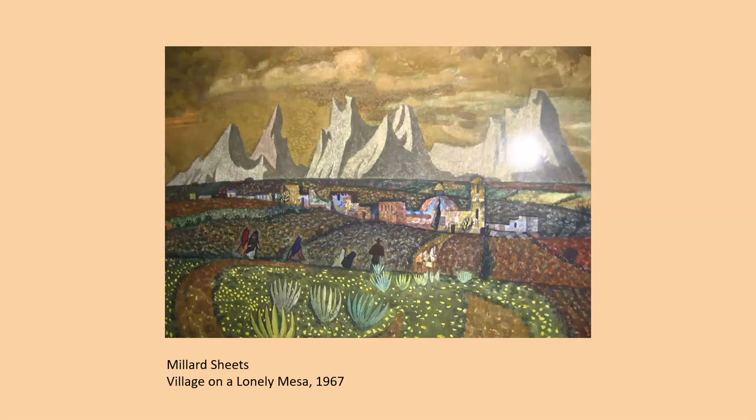Here's a panoramic view — not in the show but in the Crane Collection — called Village on a Lonely Mesa, done in 1967. At this time Sheets is starting to use extensive patterning: he'll put on a wash and then add pattern on the painting, giving it more of a solidity — kind of the weight of an oil painting.